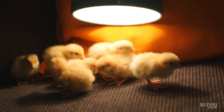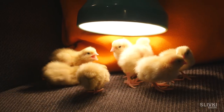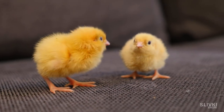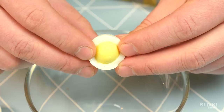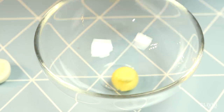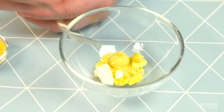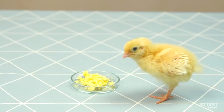Right after hatching, baby chicks wanted warmth, and we brought them a lamp that could warm them. We also made food for them — we got a yolk from an egg, a little bit of corn grits, some plain yogurt, mixed all of these things together, and gave it a try.